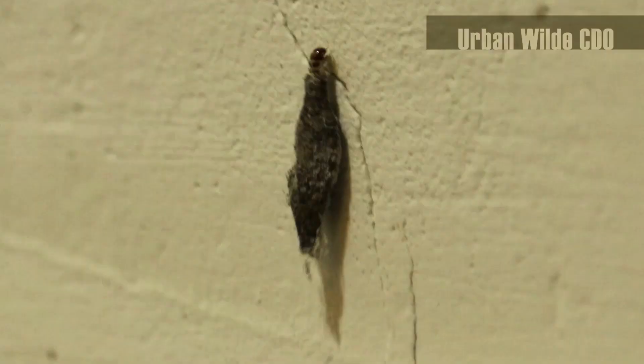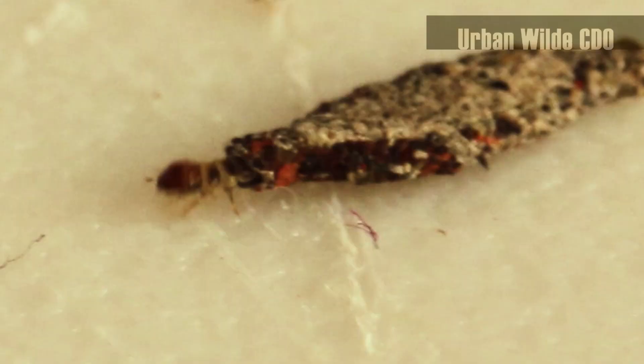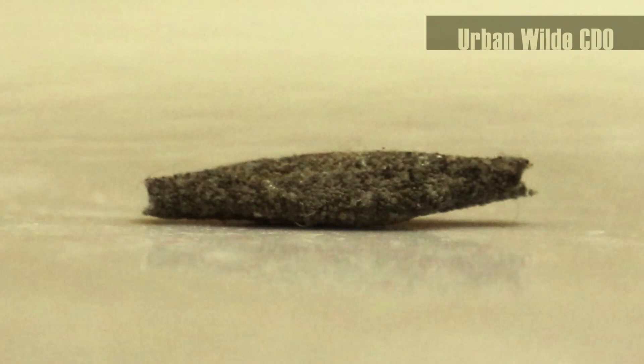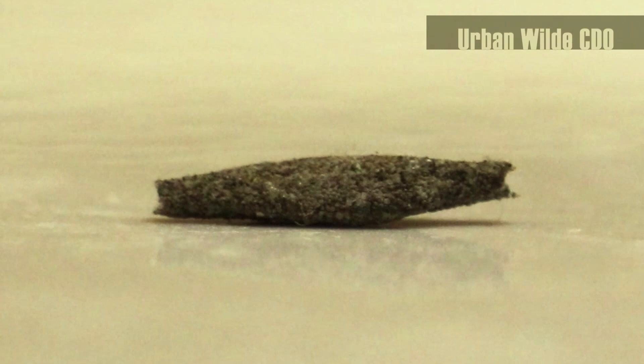Its mobile house, which also serves as protection, is made partly of its own silk mixed with soil, sand, iron rust, some fibers, and other insect droppings. The case may reach about a half inch long and has openings on both sides for easy maneuverability.